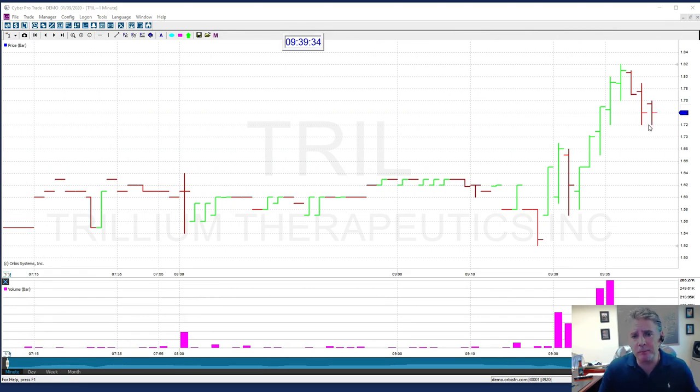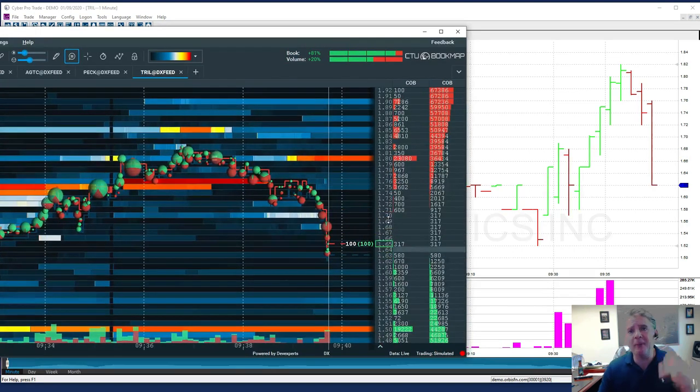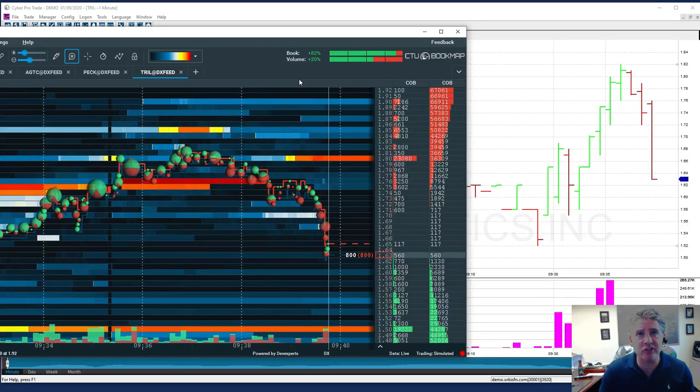Go back to the chart — you could see how the stock is now starting to trend down. It's hovering about $1.72 and still making lower lows. Now we're down to $1.70. Sellers are really jumping out there. You could see the orders, and look what happens — now we're down to $1.62.